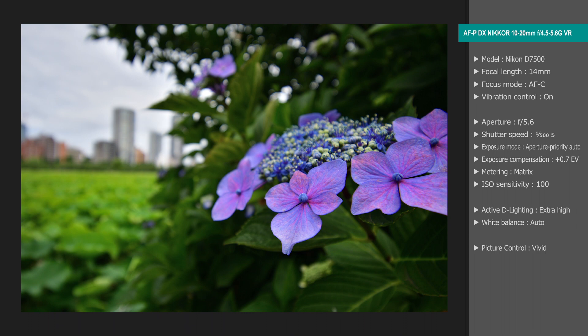This photo was taken close to the minimum focus distance. The flower is in very clear focus, while the pond in the background is beautifully blurred, for a photo that I think gives a profound sense of depth.